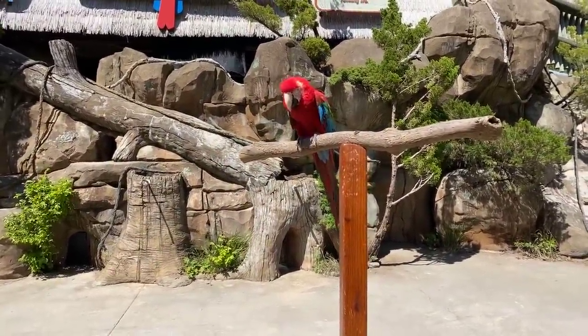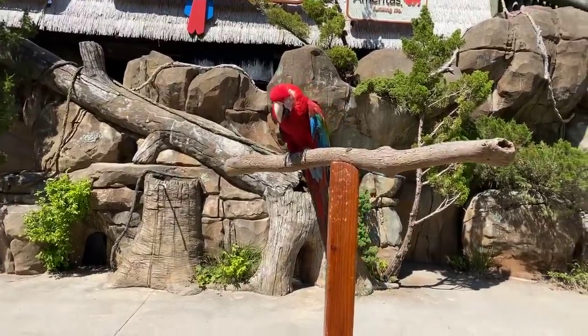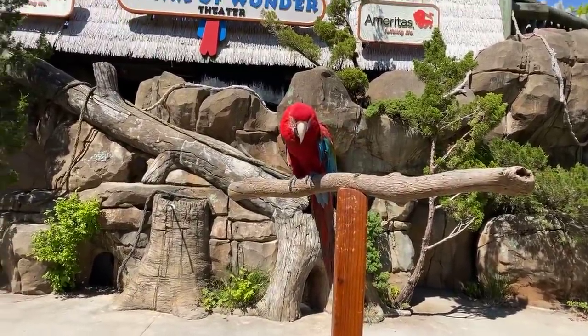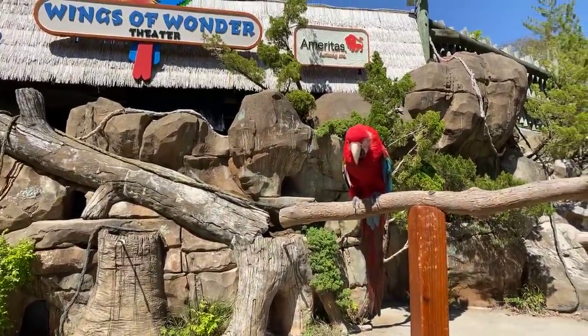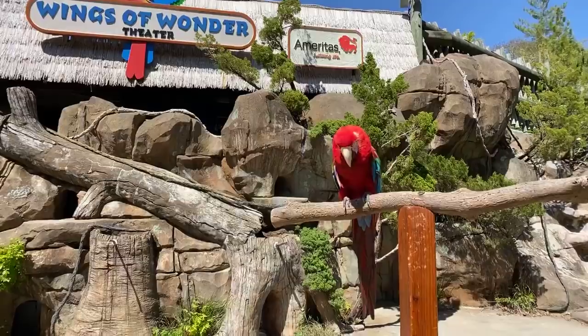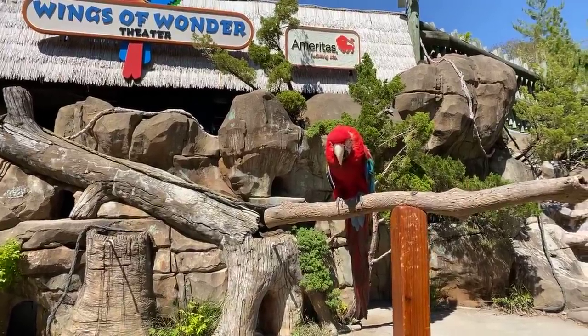Ariel had a question: how long do they live? That's a great question. Macaws live a very long time. They can live up to 60 years out in the wild. Here at the zoo they could live anywhere up to 80 years as well.